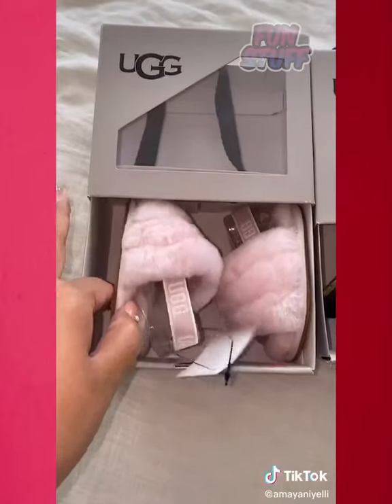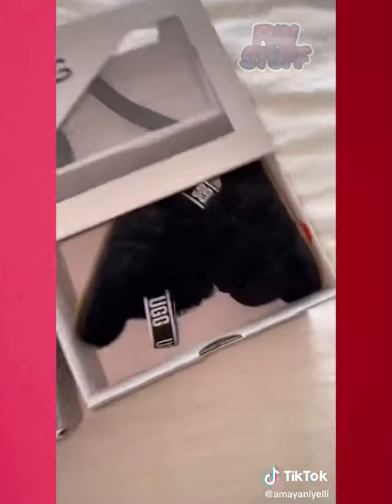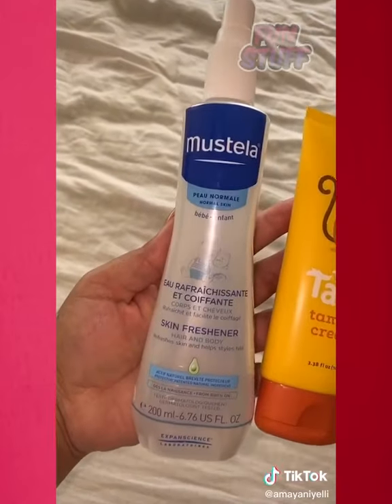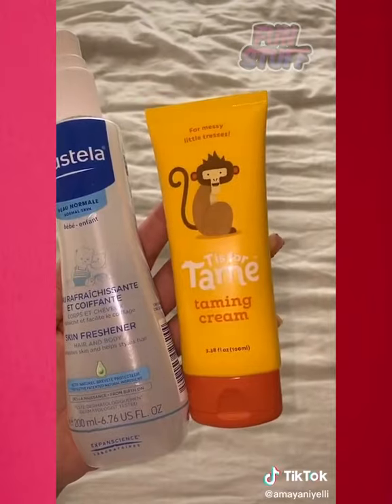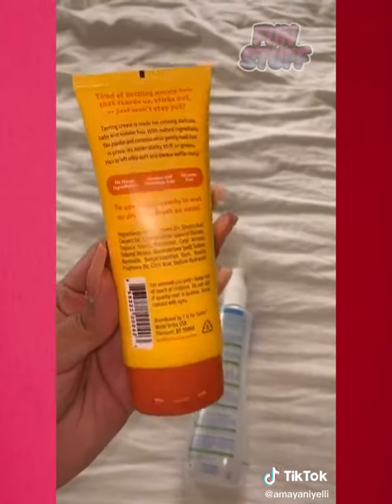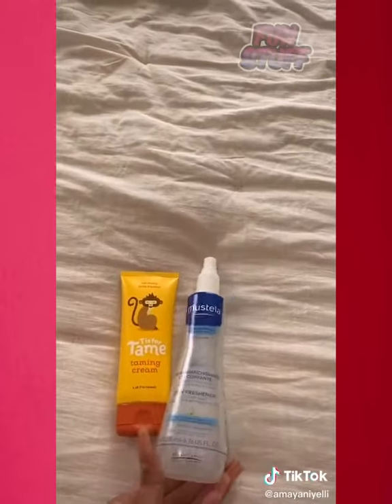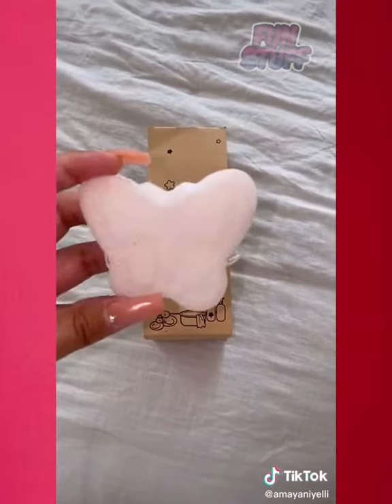These baby Ugg slides are so adorably cool, and they do have them for adults so you can match with your baby. I really like this Mastella skin freshener — it smells amazing. This taming cream works so well; my baby's hair sticks out on the sides and this keeps everything in place. These natural bath sponges come in the cutest shapes — they're so soft and cleanse my baby's skin so well.